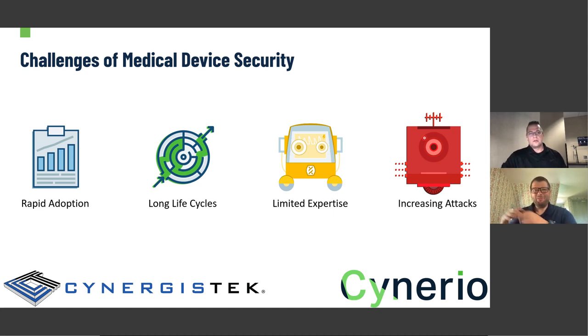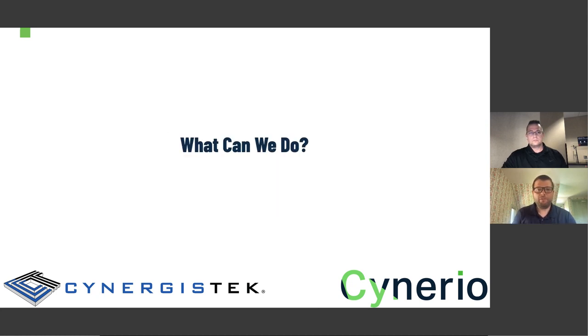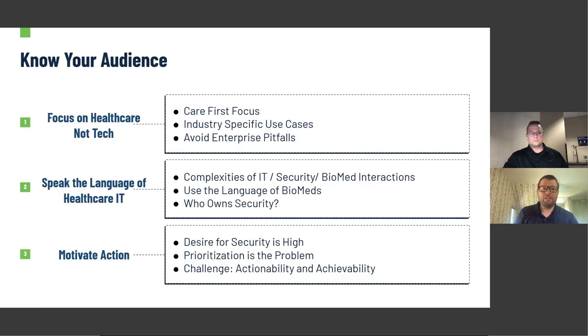To be clear, Linux isn't bad by default — it's just introducing new challenges that protections built for Windows were not meant to address. We've kind of set the stage that there's a lot of bad stuff: these devices are providing care, which is great, but they're introducing a lot of risk that we just haven't considered widely enough before. So let's shift the conversation into what we can actually do. The first thing I want to talk about is knowing your audience, because the way we talk about these challenges and the examples we use can drive very different reactions.